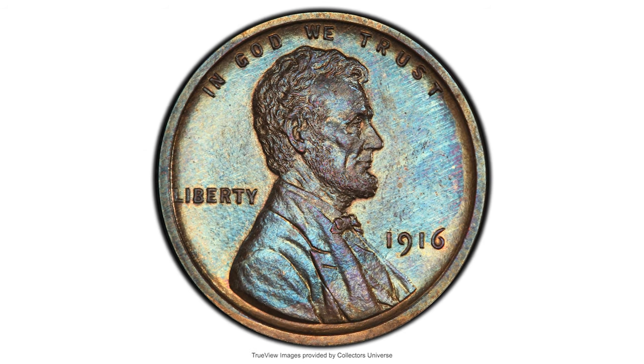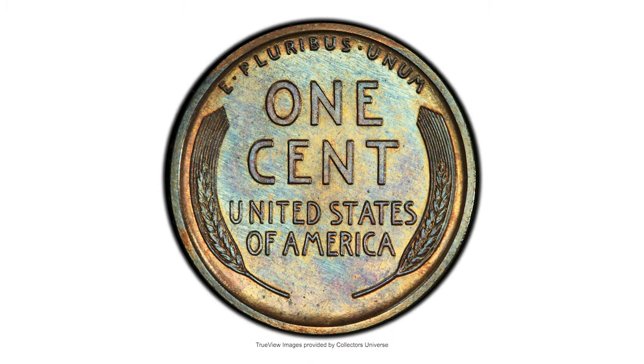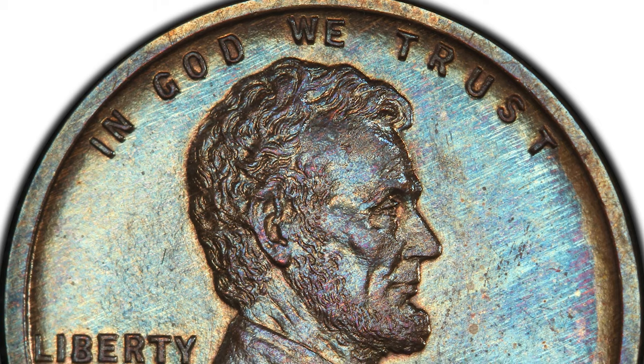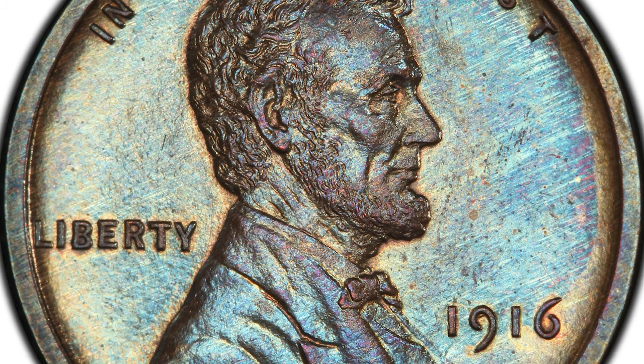Hey everyone, this is a 1916 Lincoln cent in proof 65 brown condition, scarce matte proof issue. The Philadelphia Mint issued a meager 1,050 proof Lincoln cents in 1916, the final year of production.